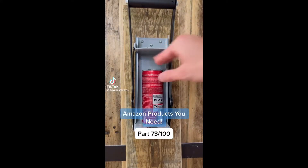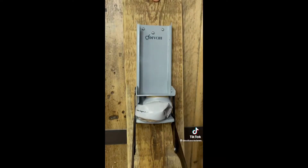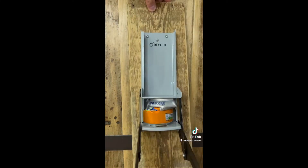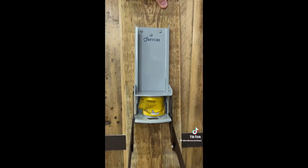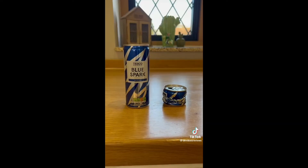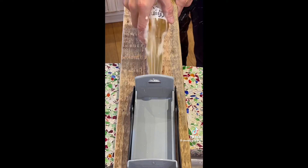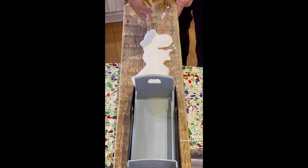I bought one of these can crushers because I've always wanted to try one out. I was pretty surprised by how well it worked — it was actually quite satisfying. I tried it on loads of different drinks cans and it works on every single one. It could be great in your kitchen if you're brave enough to drill it to a wall; if not, you can attach it to a plank of wood. More importantly, it squashes cans down loads so they take up way less room in your bin and could save you money on bin liners. It also has a bottle opener on the bottom.